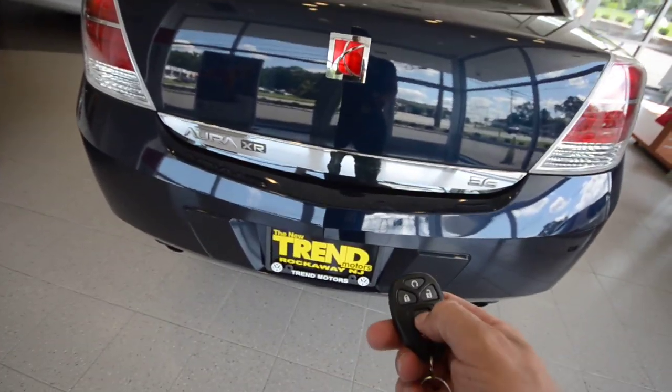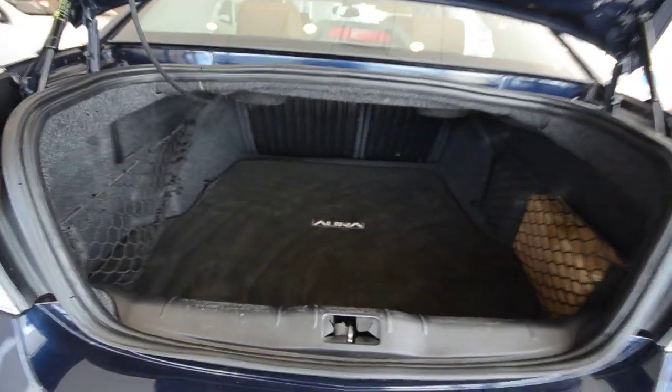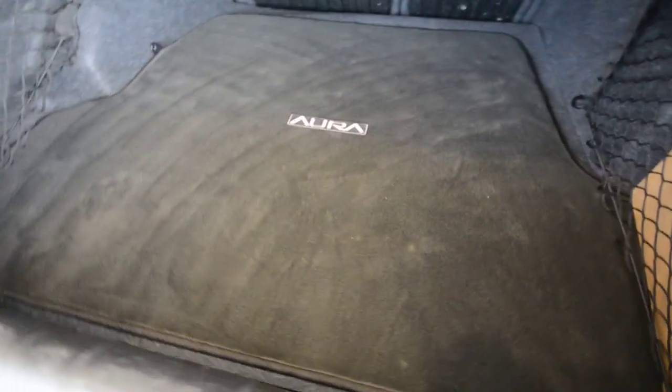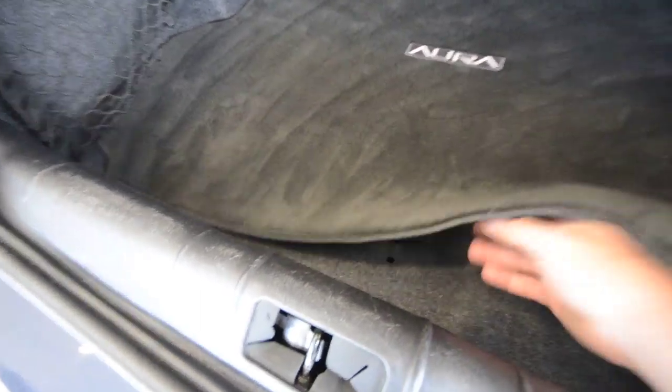We're going to pop the trunk here. Inside you've got a nice-sized trunk. The seats fold 60-40, so you have the ability to expand your cargo hold, and you also have a nice carpeted floor mat.